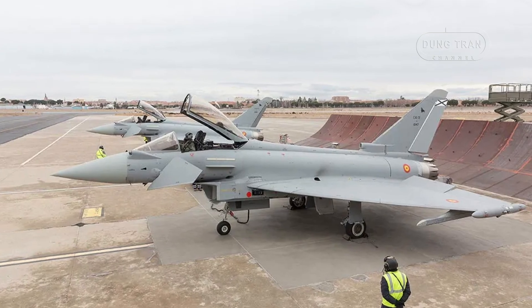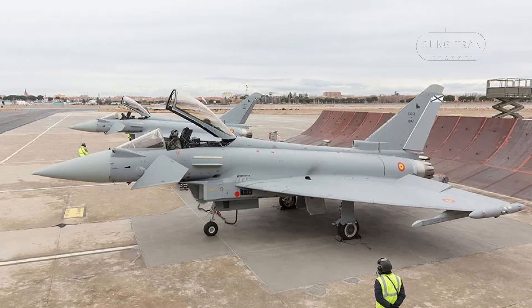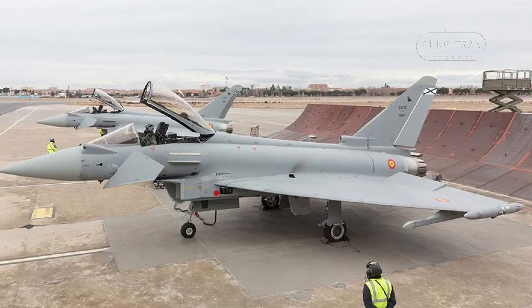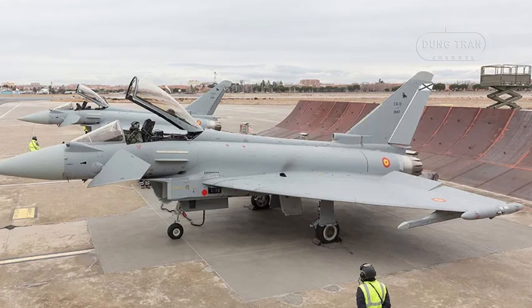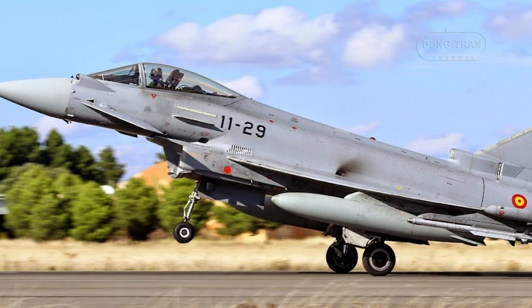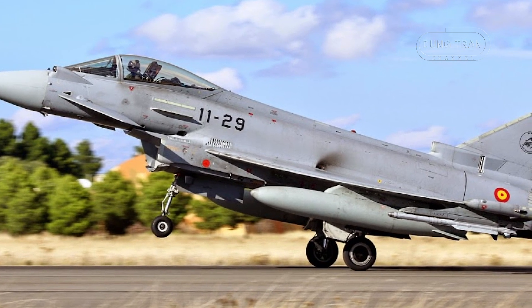The Eurofighter Typhoon plays a crucial role in Spain's air defense strategy. With capabilities spanning air superiority, ground attack, and reconnaissance, it is a versatile tool for the Spanish Air Force, capable of responding to a range of threats. The Captur E radar enhances these capabilities by significantly improving situational awareness.